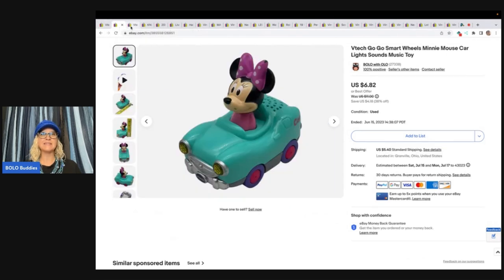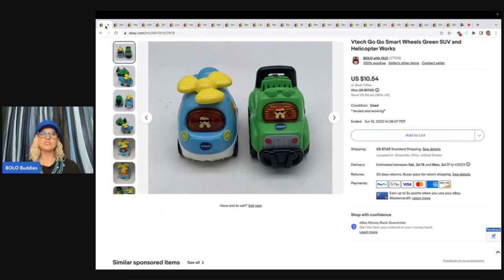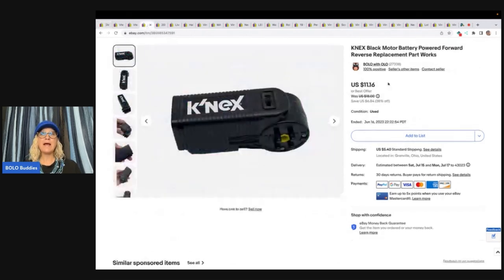This one is also Minnie Mouse — just the helicopter and the green SUV. The next item is this K'nex black motor power, battery-powered forward-reverse replacement part. I find these all the time at the bins. They get left behind — they come in sets and people leave the sets behind. People don't even think to grab this item, but you want to grab it every time because they sell. It's a great replacement part. I took a best offer of $9 and the buyer paid shipping.